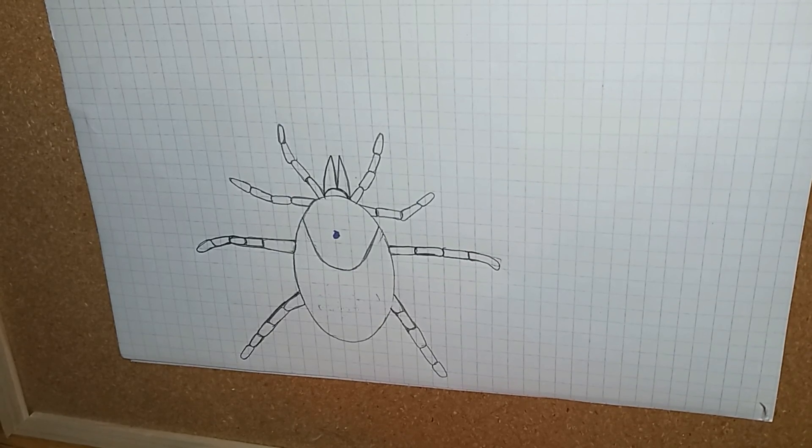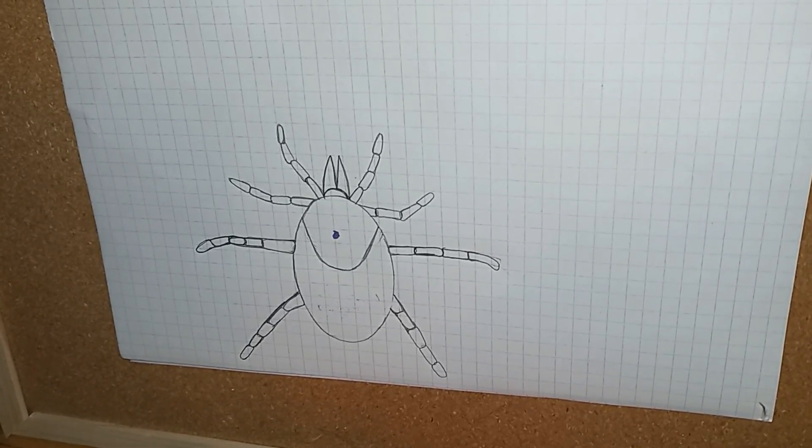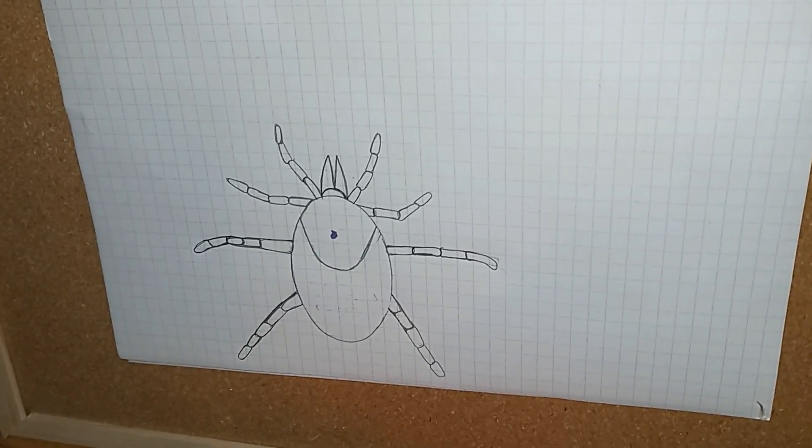The video for next Friday is the lone star tick — that is our organism of the week. Hopefully I'll have a new drawing and some other stuff to go with it. My Saturday live is going to be a Q&A, so if you have questions you want to ask me, feel free to post them in the comments section.